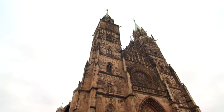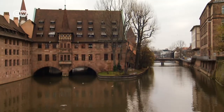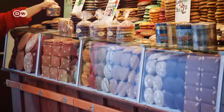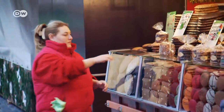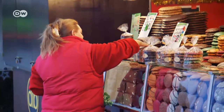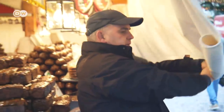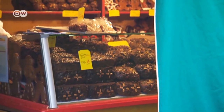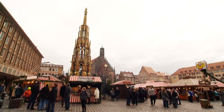The castle, St. Lawrence Church, the medieval town center — Nuremberg has much to offer. And when the Christmas season comes around, the city boasts yet another attraction: its famous gingerbread. The sweet treat can be found on almost every corner, and the greatest selection of gingerbread is available at the famous Christmas market.